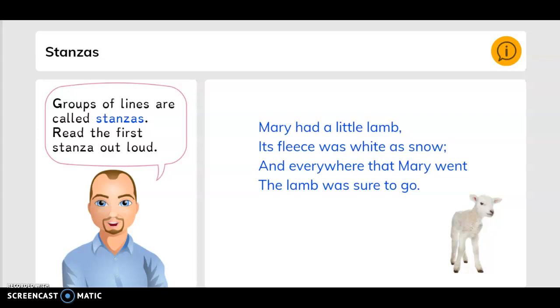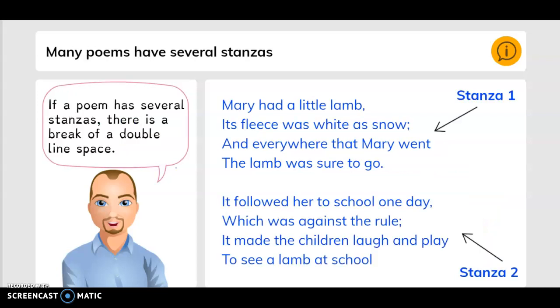Groups of lines are called stanzas. Read the first stanza out loud: Mary had a little lamb, its fleece was white as snow, and everywhere that Mary went the lamb was sure to go. Many poems have several stanzas. If a poem has several stanzas, there is a break of a double line space.